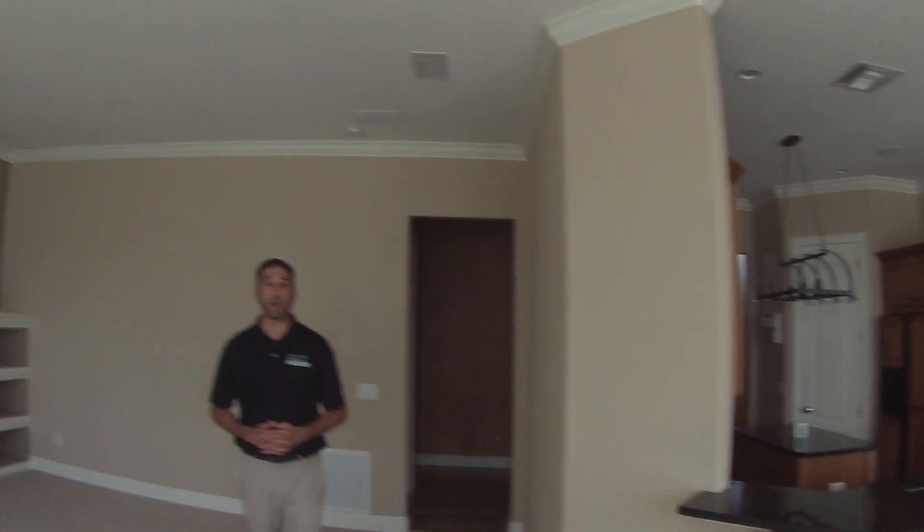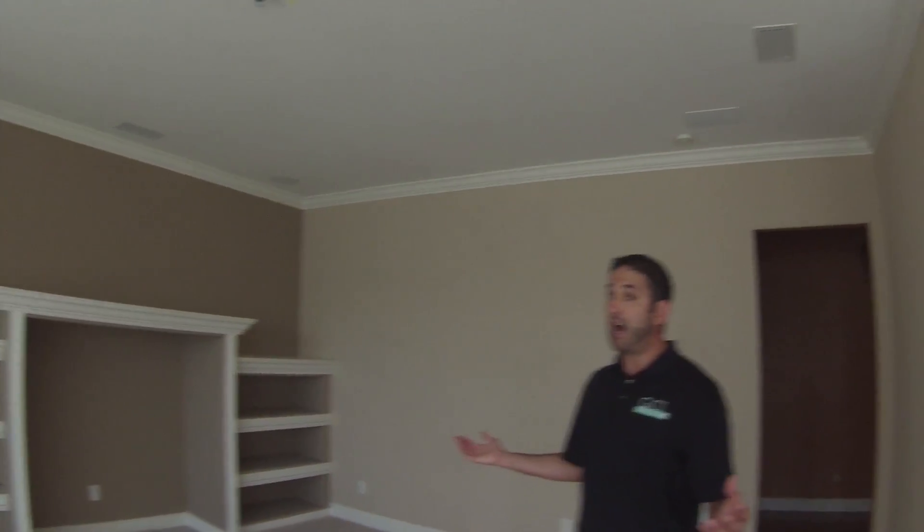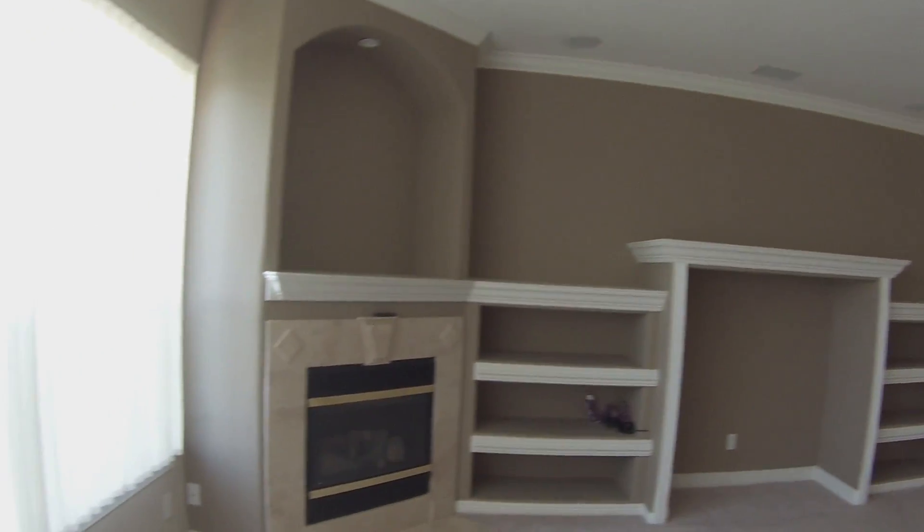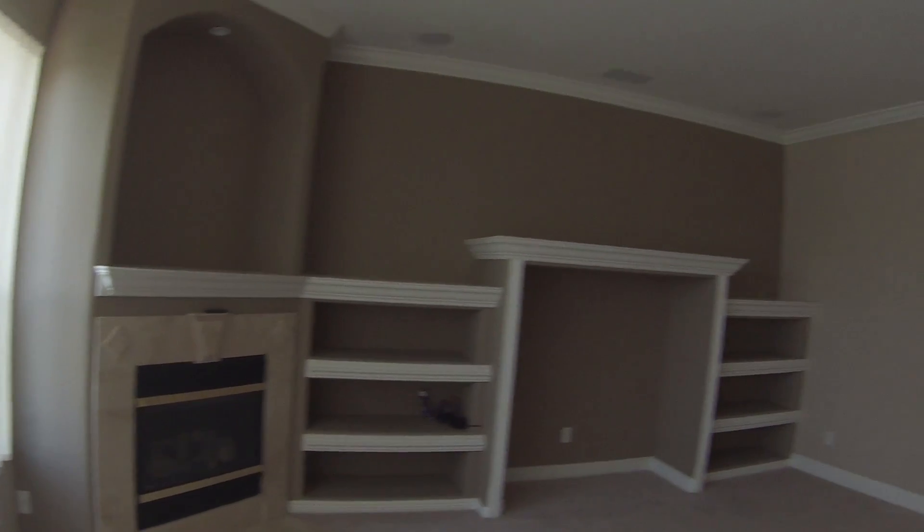Just off the kitchen and the breakfast nook, we're here in the family room. As you can see, obviously very spacious — plenty of room for a big television, and the gas fireplace for a nice, cool night.